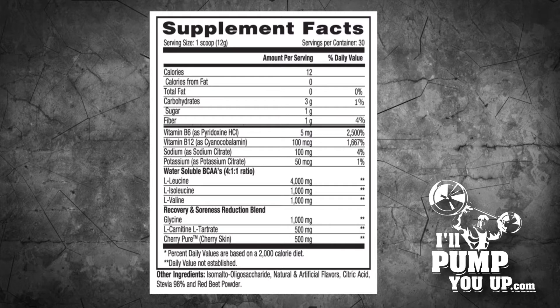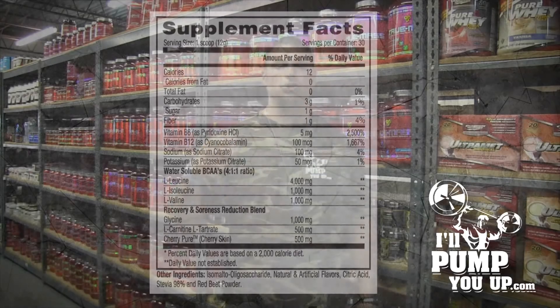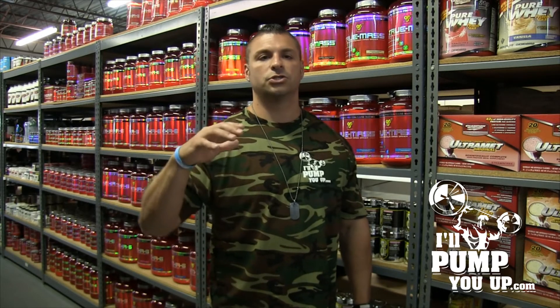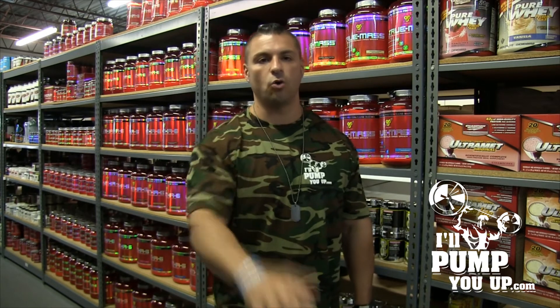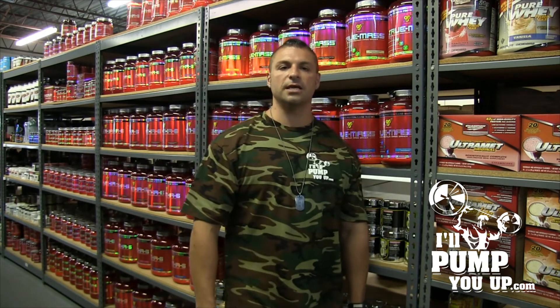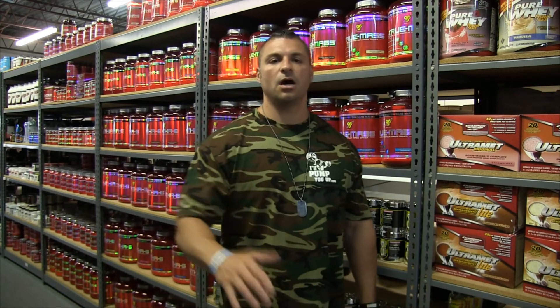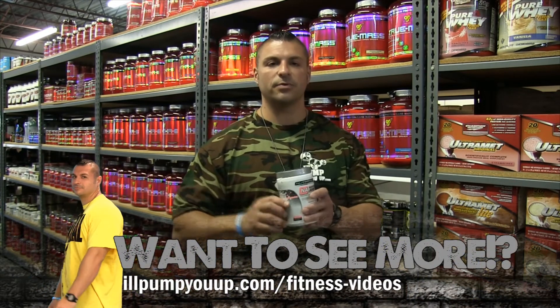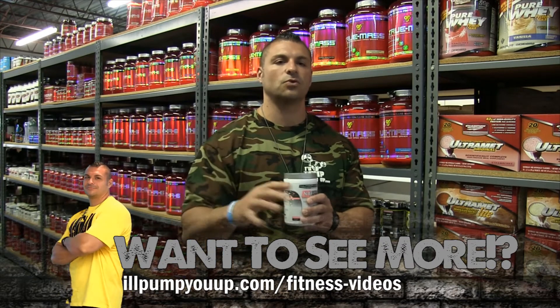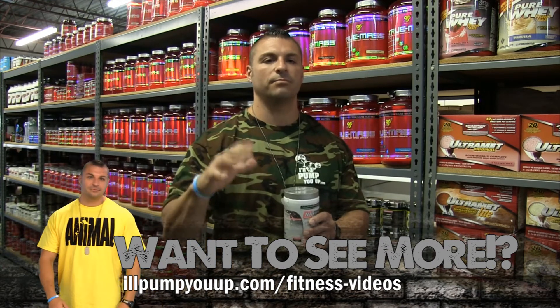Very interesting ingredient here — the last one is cherry skin. Cherries are the bomb. Cherry skin, 500 milligrams — super strong super fruit, super antioxidant, and it aids in preventing DOMS. DOMS — D-O-M-S — delayed onset muscle soreness. So this product is going to help you recover quickly, help reduce soreness, and help you rebuild muscle.